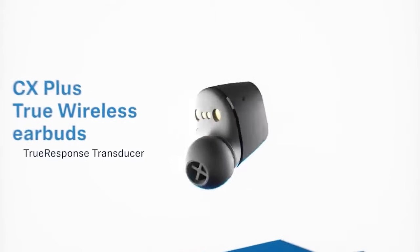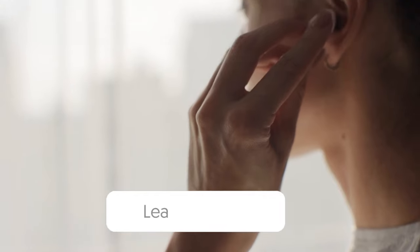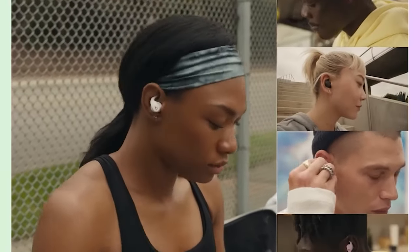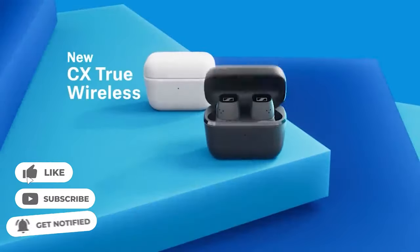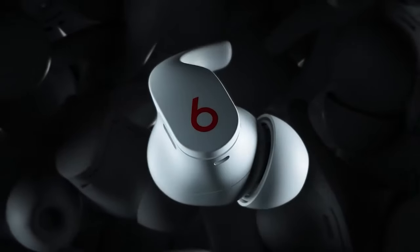So that wraps up our list of the best noise-canceling earbuds. Hope you found this video helpful, and if so, please leave a thumbs up. Let us know in the comments down below which noise-canceling earbuds you are going to choose. Thanks for watching. If you liked this video and it helped you in any way, please give it a like, and if you don't want to miss out on any future videos, subscribe to the channel. Hope to see you in the next video.